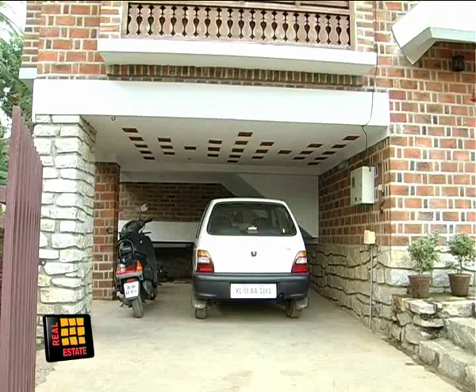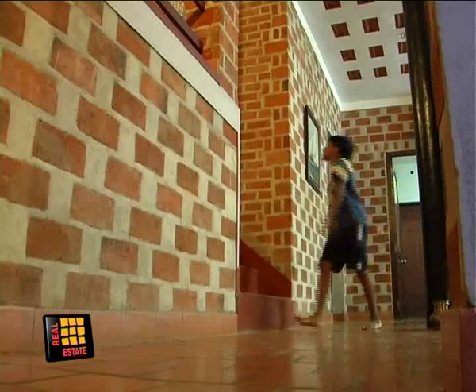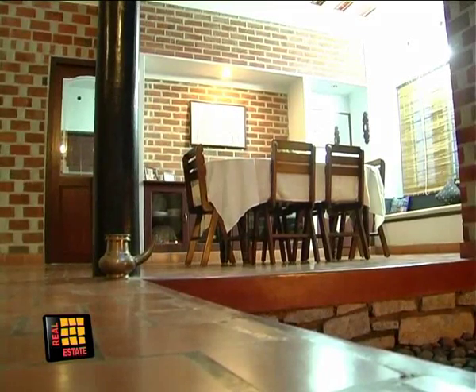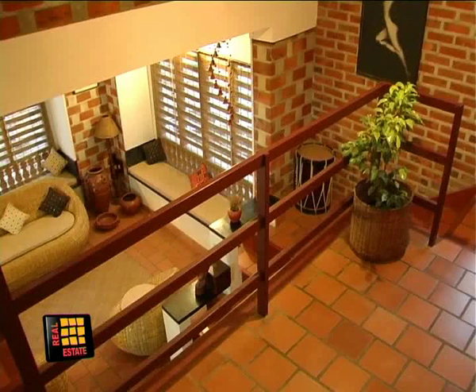The gate opens to the car shed. A flight of steps leads through the corridor. Turn left and a few steps later you are in the living room, which is above the car porch. From the corridor, turn right into the dining room. A bedroom and a kitchen are adjacent to the dining room — that's all on the ground floor.